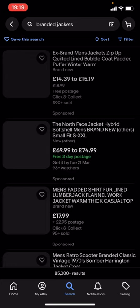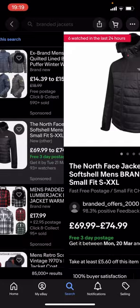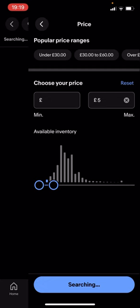You can see quite a lot of these are quite expensive — like you've got this North Face which is £69.99 to £74.99, which is quite expensive. So what you're going to have to do is go back and type in filter. You'll see you've got all these different options — click on price and drag this along to, let's say, £5 for example.